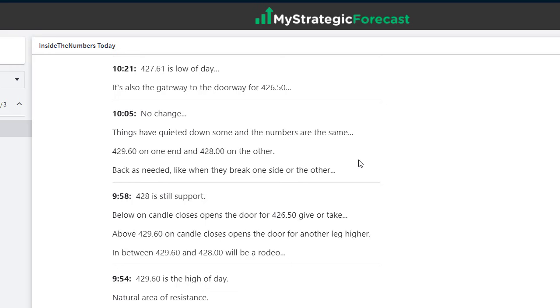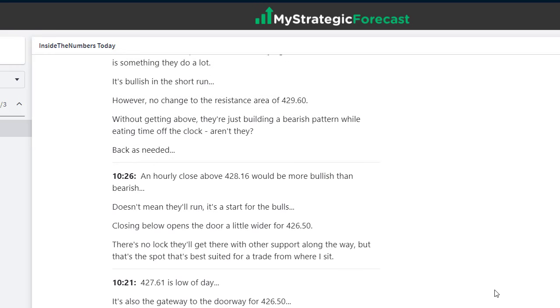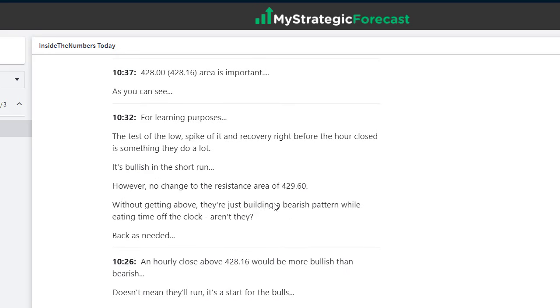Pause the video and read the notes — I guarantee you're going to learn stuff. 427.61 was low of day. If they get below the low of day, where are they going? You need to have that number. 426.50 was the next number on the board. If you believed in 428, you should have believed in 426.50 and 425 — they're all derived using the same system. They're not all going to be right all of the time, but most are right most of the time. Hourly close above 428.16 is the more bullish scenario; closing below opens the door wider for 426.50.